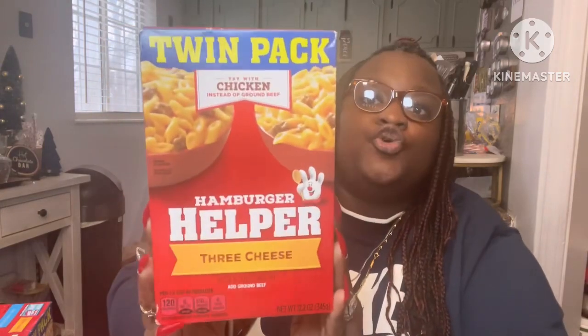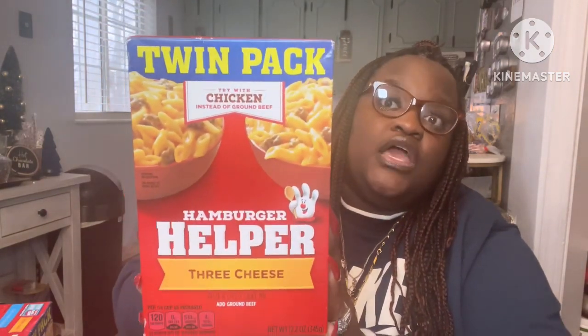My Dollar Tree brought out these twin packs of Hamburger Helper — three cheese — and it says you can try it with chicken instead of ground beef. You get two in a pack for a dollar twenty-five, great for the pantry. Groceries are extremely high, so Dollar Tree saves me every time.